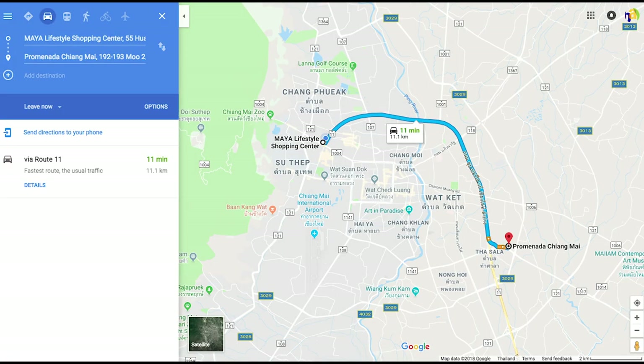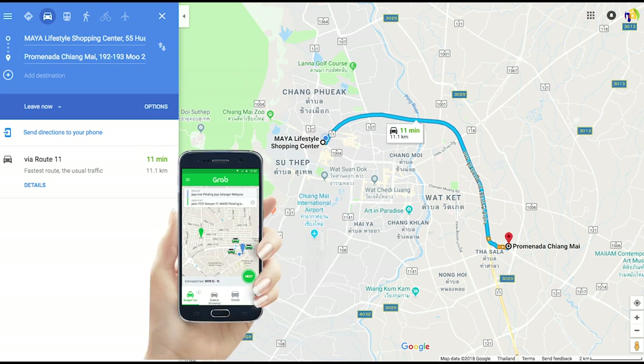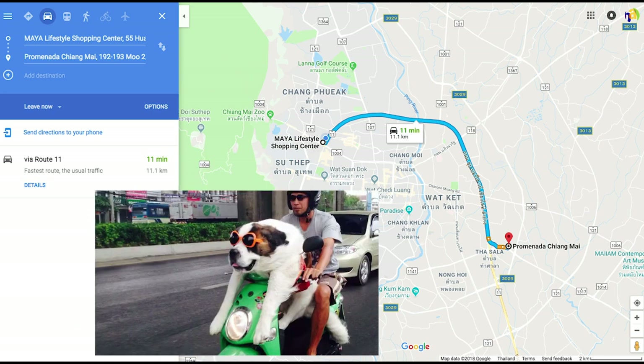Immigration is located at the Promenada Mall, which is about 12 minutes away from the main part of the city. You can take either a taxi, a red truck, call a Grab — which is Southeast Asia's version of Uber — or my favorite option, take a motorbike.